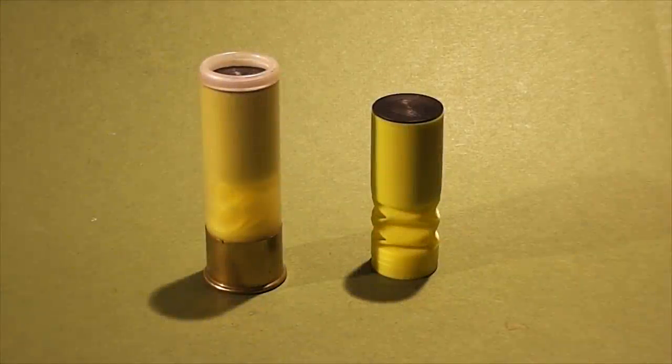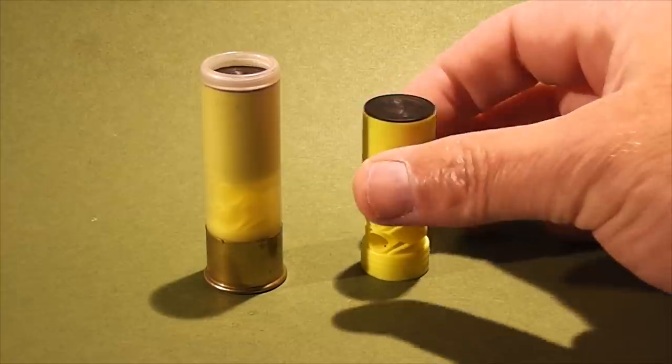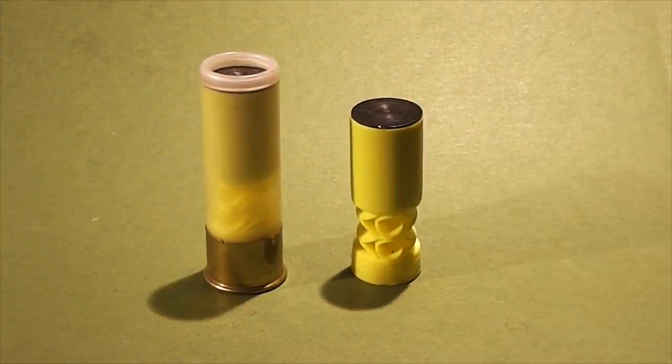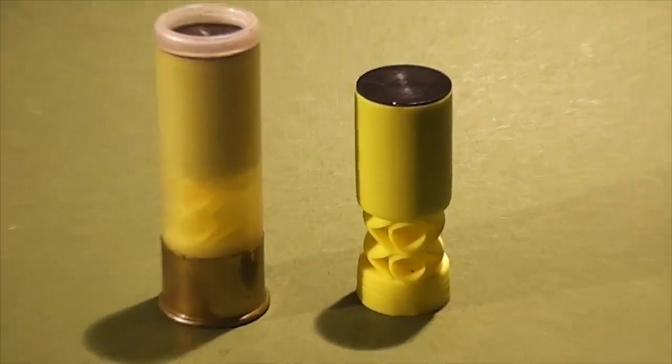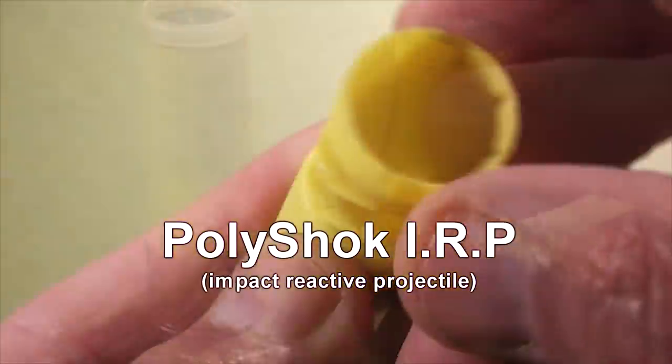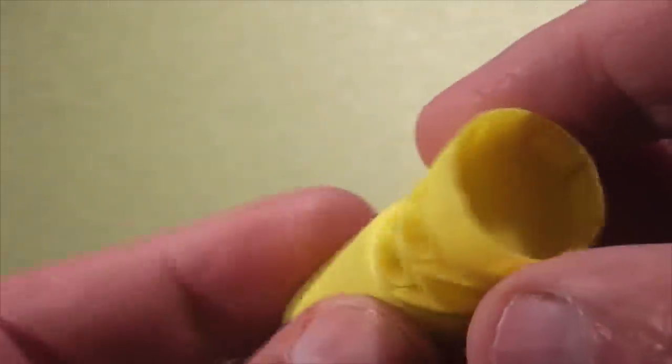Hey everyone, this is Jeff of TauflaterMouse. Today we're going to take a look at an unusual shotgun slug from around 2005 that was sold only to military and police. This is the PolyShock IRP. While 'impact reactive projectile' sounds kind of nefarious, these are essentially 12-gauge frangible rounds.